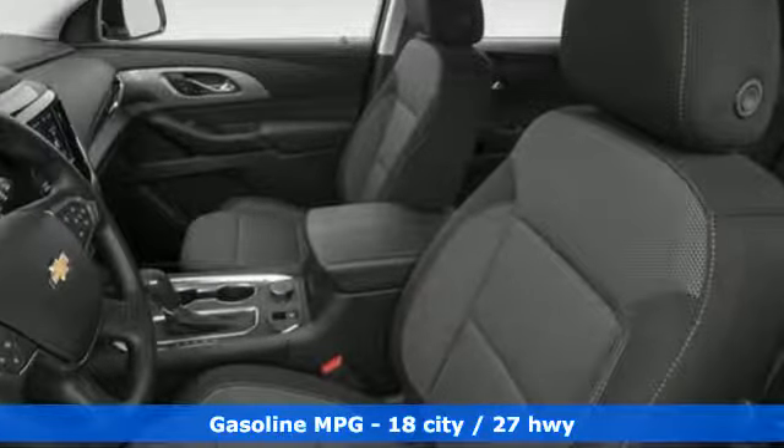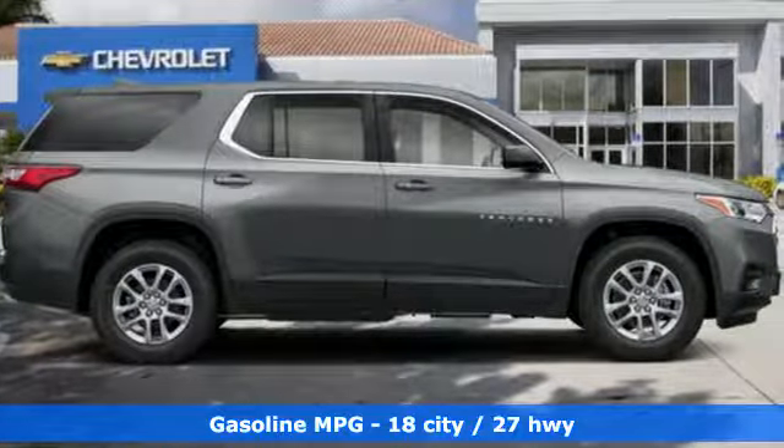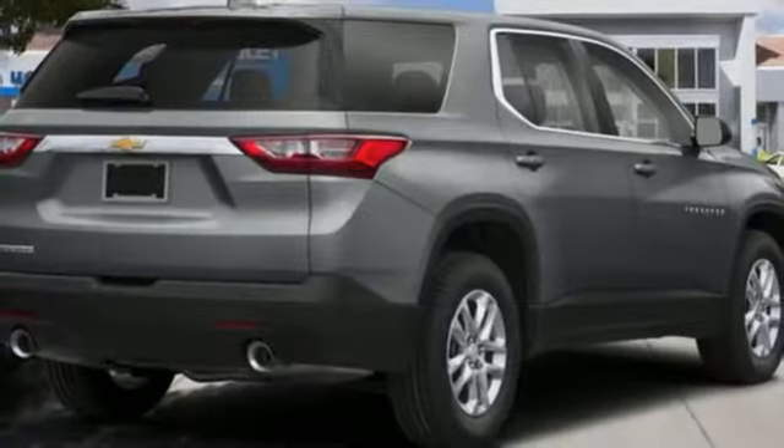V6 engine, dual zone climate control, streaming audio, manual tilting steering column, Wi-Fi hotspot.